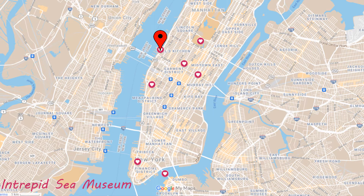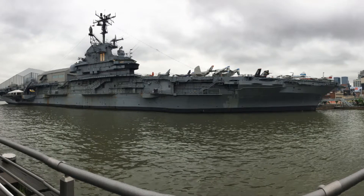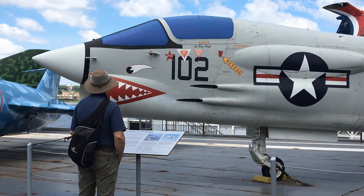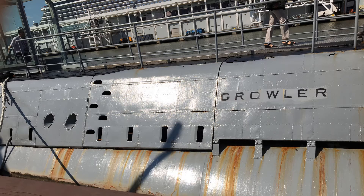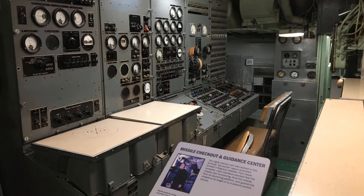This Sea Museum features the aircraft carrier the Intrepid. We saw dozens of restored aircraft displayed right on the ship. We also got a chance to look inside this submarine called the Growler, the only diesel-powered missile sub open to the public.